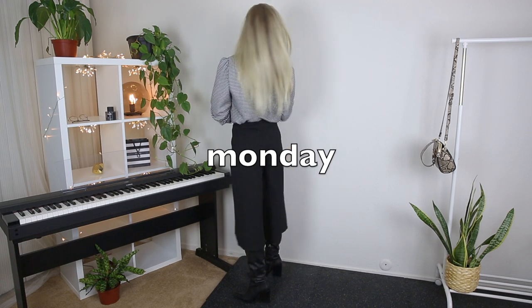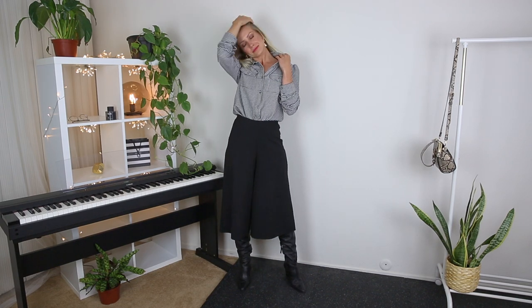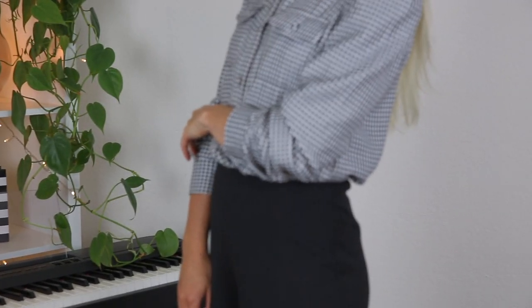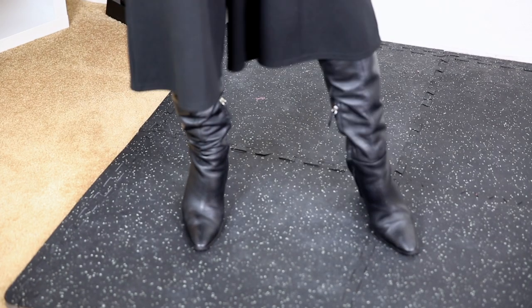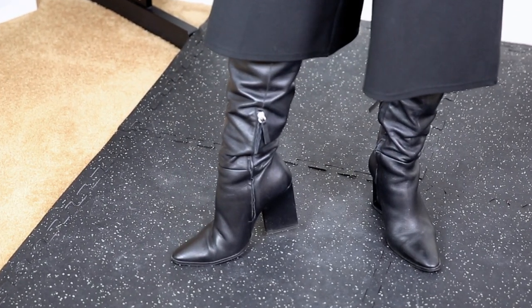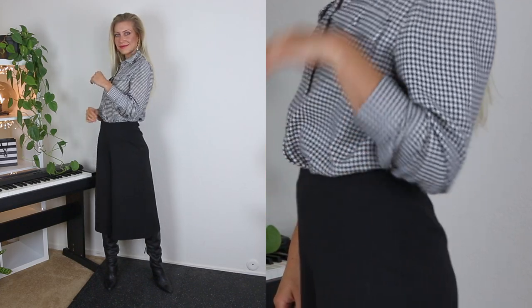Happy Monday! I'm starting off with a minimalist, very simple look. I'm pairing a houndstooth print shirt with black culottes and black over-knee boots, completed with gold earrings with white pearls. Culottes look fantastic with over-knee boots because the pants lay over the boots, and the over-knee boots help to elongate the legs. The top is hidden by the hem of the culottes. Pairing a houndstooth shirt with culottes is a great option for a smart, polished look.